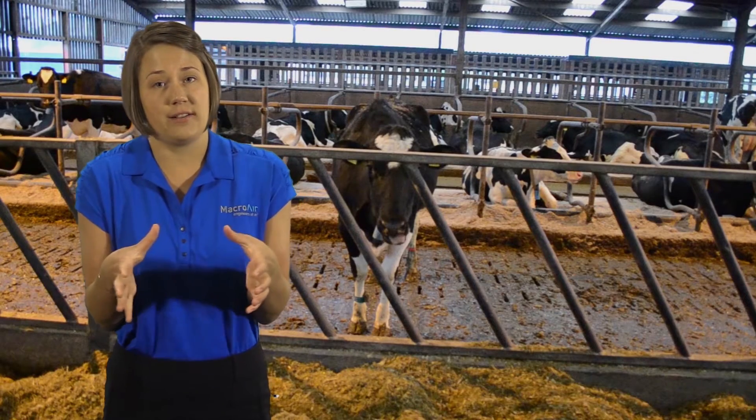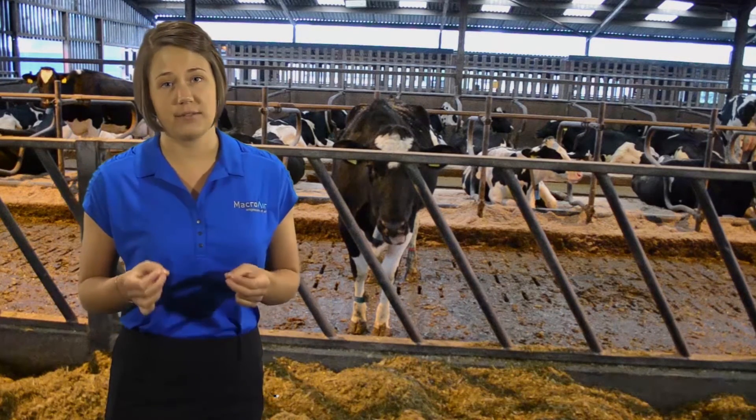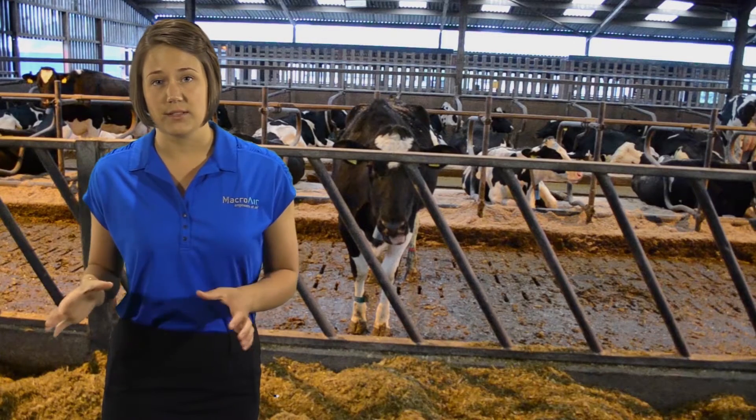These small, high-speed fans only produce a single direction of air movement and have a relatively high electricity consumption. The cows often huddle near these fans attempting to cool themselves, but this makes the heat stress problem even worse.